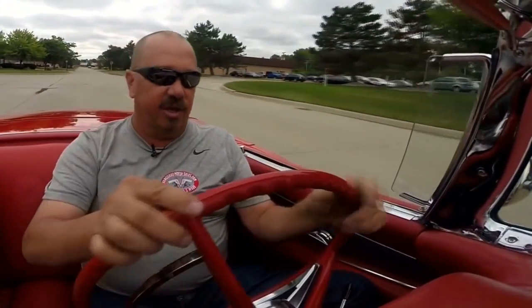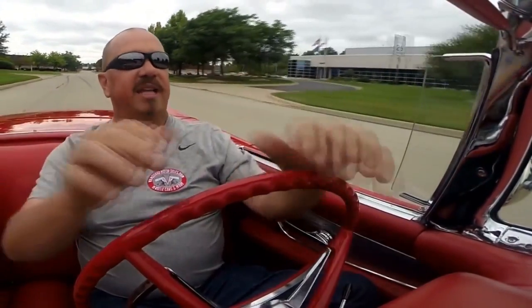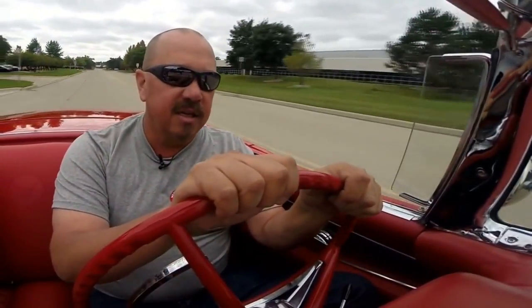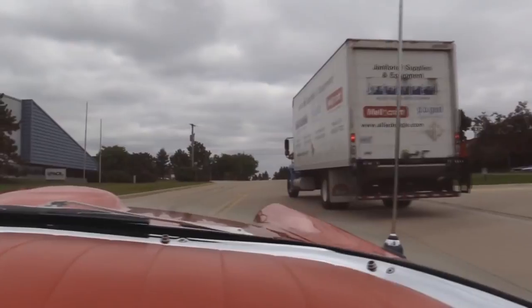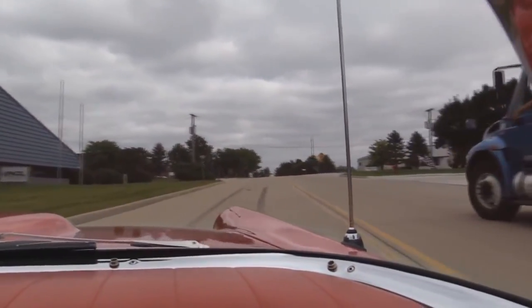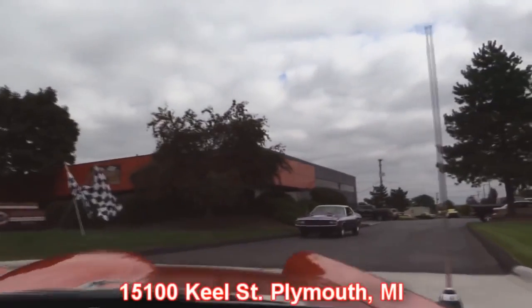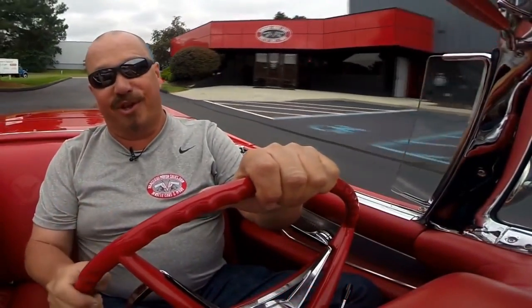It's driving real nice too. No hands on the wheel — she's going real nice and straight. Our shop's right here. We're at 15100 Keel Street in Plymouth, Michigan. So stick around, because we're going to get this baby up in the air so you can check out the underside, and then we're going to get the hood up and check out that 312 under the hood.